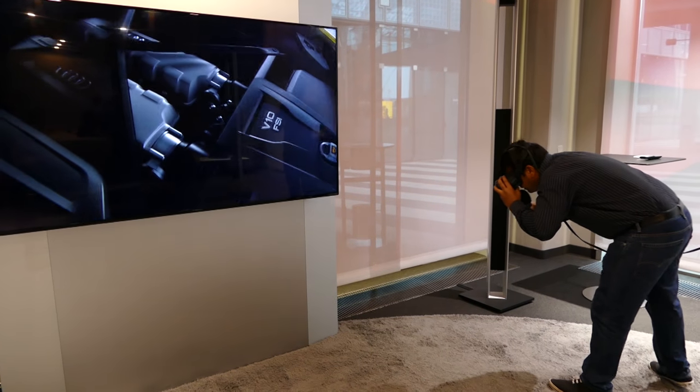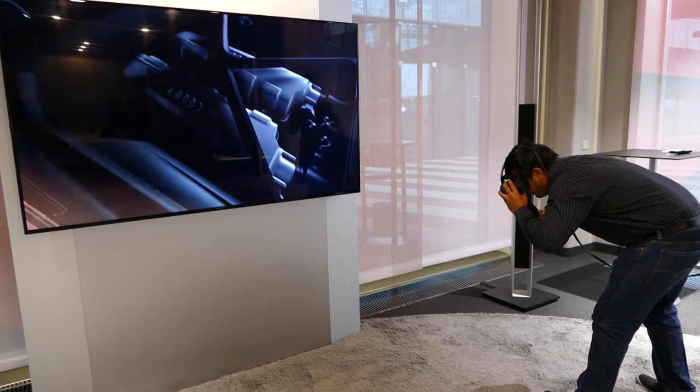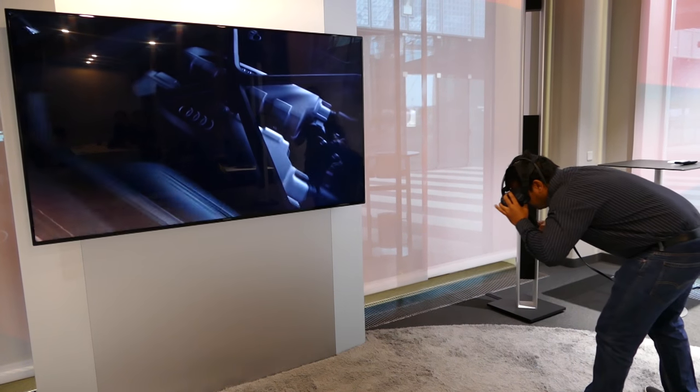This is a very cool technology — a very easy way for you to get a feeling of the kind of car you're getting. I think people will really appreciate this. And hopefully in the future, if everybody has a VR set in their home, they don't even have to go to the Audi showroom — they can do this at their own place as well.